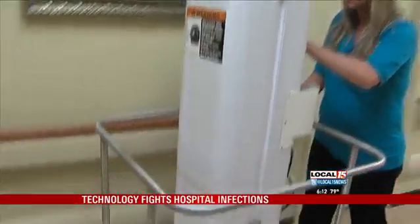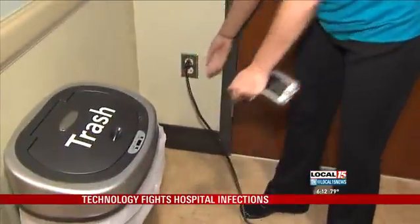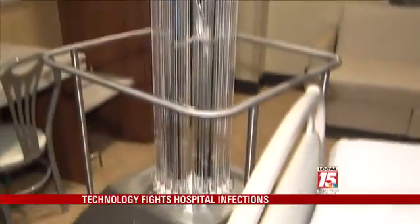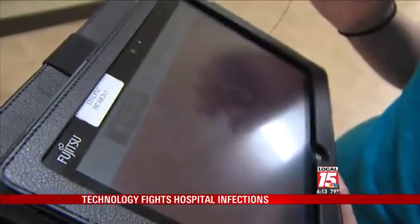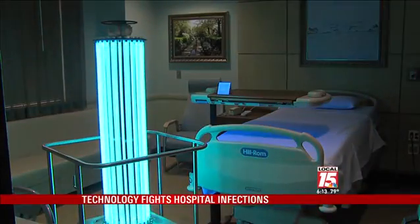Mobile Infirmary started using the robot in surgery rooms and on the postpartum floor. Assistant Director Dek Yuki took us there to show us how it all works, so we placed our cameras inside. It's not harmful to anything inside the room, but it would be to a person. And with one swipe of an iPad on the other side, the cycle completes in 15 minutes.